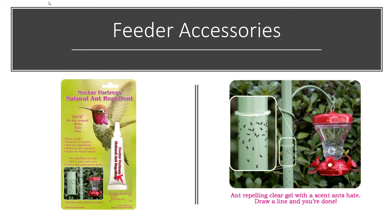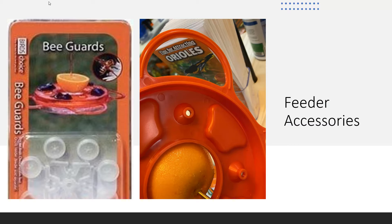Another way to keep out ants is with a natural ant repellent called Nectar Fortress, made with cinnamon and cinnamon oil. There's something about the cinnamon oil that ants really don't like. It comes in a little squeezy tube and you just put a line around your pole or feeder — it keeps ants away, is all natural, and doesn't affect the birds in any way. There are also bee guards — the Oriole Fest feeder comes with them, or you can buy them separately. These little rubber tips go on the feeding ports of the feeder so bees can't get inside. Orioles will poke their beak right through and access the feeder fine, but bees can't penetrate it.